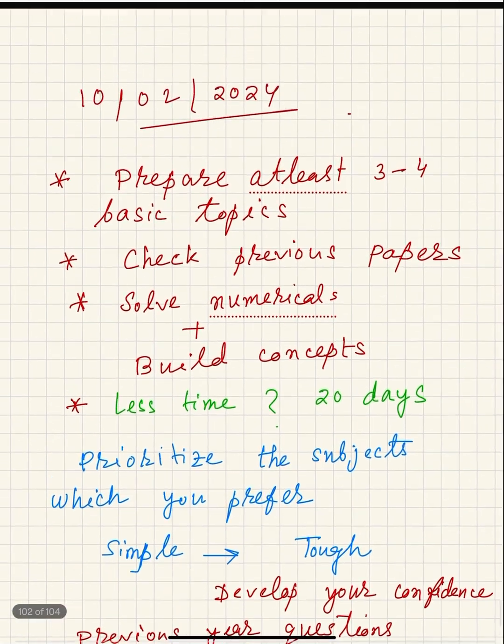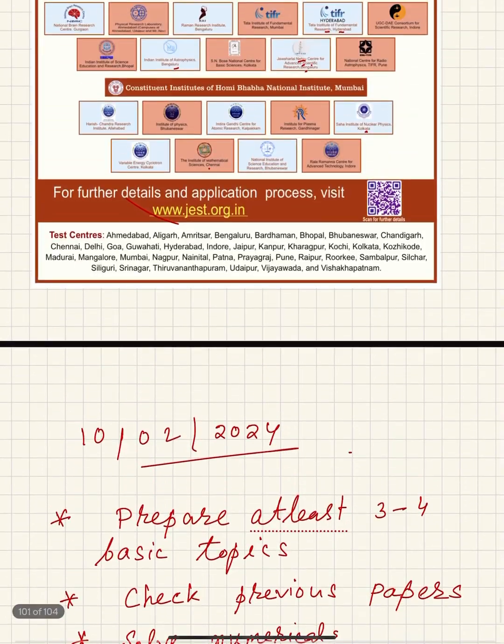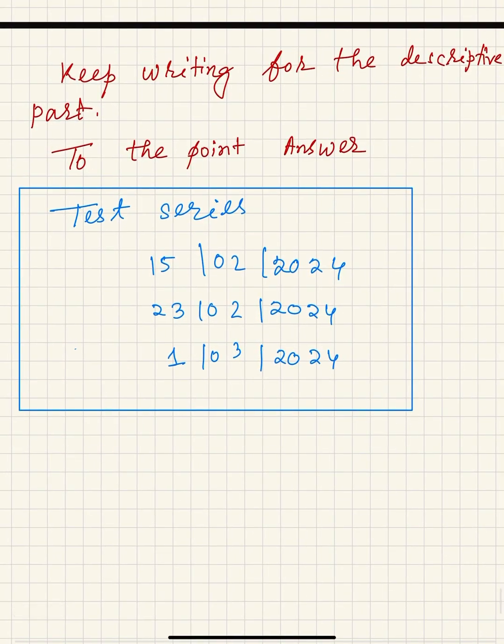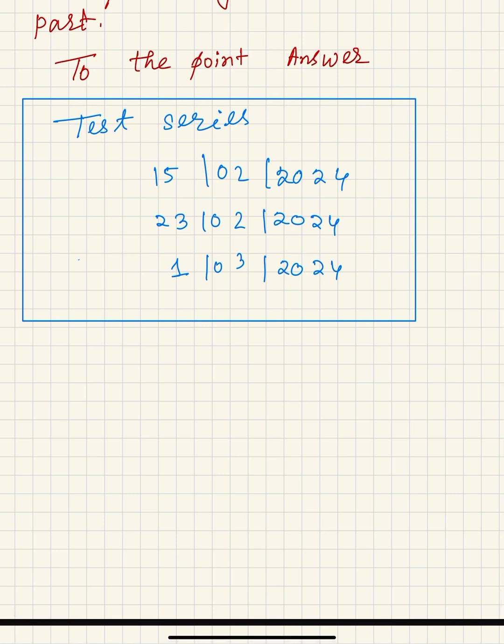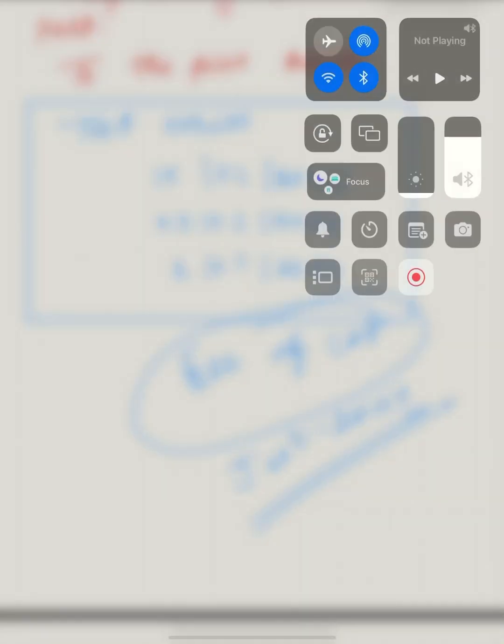One more announcement from our channel: we are offering a free JEST physics test series online, free of cost, only for JEST 2024 physics. The tests will be uploaded on 15th February, 23rd February, and 1st March. Please register — it is freely available for all students. More detailed information will be shared on YouTube, Telegram, and our Facebook group. Please subscribe to this channel for all updates for JEST 2024 and share with your friends.